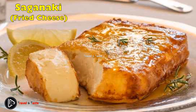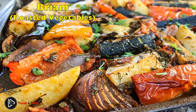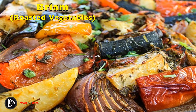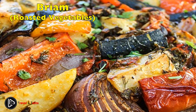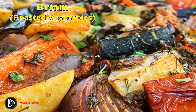Briam — roasted vegetables. Briam is an all-vegetable dish perfect for vegetarians that consists of zucchini, eggplant, and potato mixed with tomato sauce and garnished with oregano. The vegetables are flavored with garlic and onions, coated with olive oil, and then baked to create a tasty Mediterranean-flavored dish.